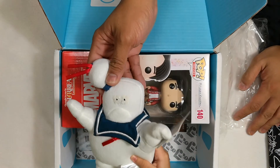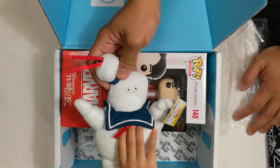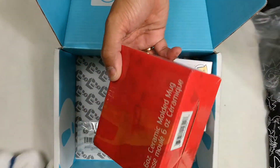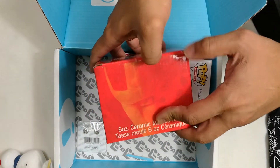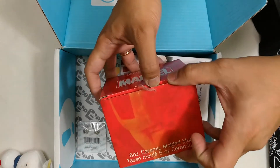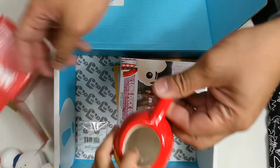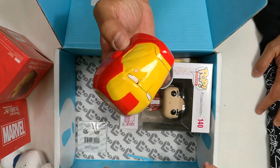It's kind of strange — it doesn't really look a lot like him. You want to play with this? That's a ghost. His name is Stay Puft Marshmallow Man. And this is a Marvel mug — I wonder who it is. It's obviously Iron Man. Let's open it up and look at the pictures. It's a teeny tiny Iron Man mug.